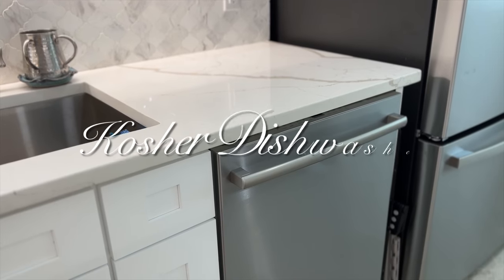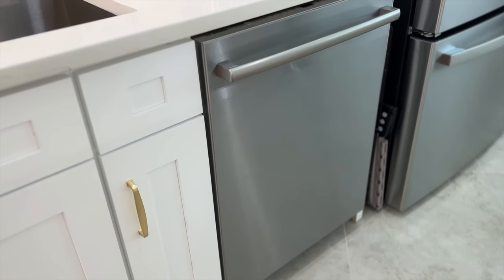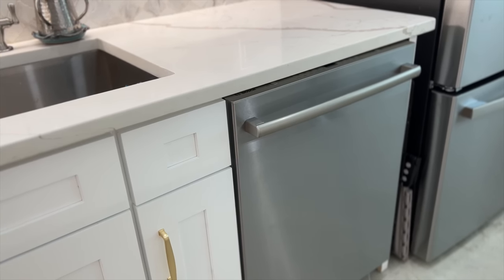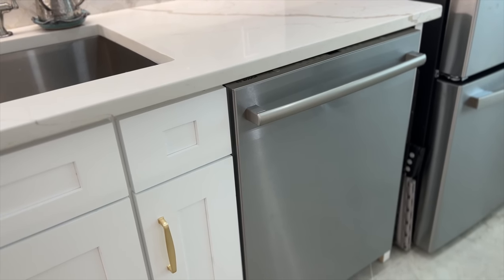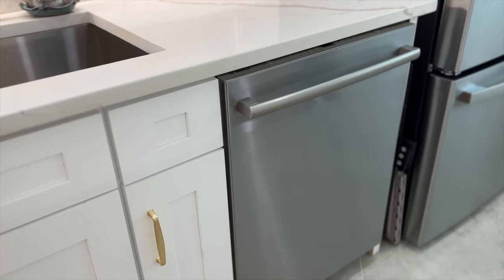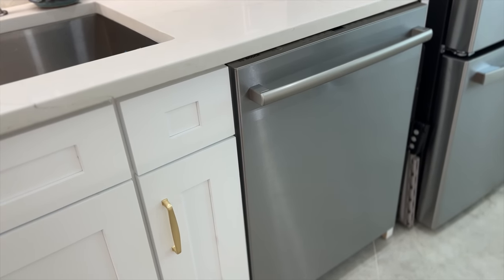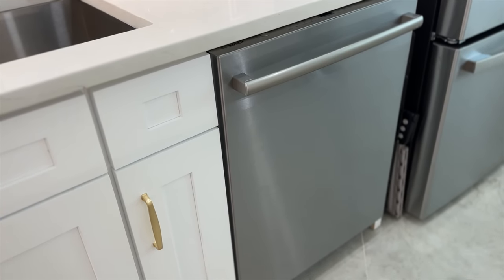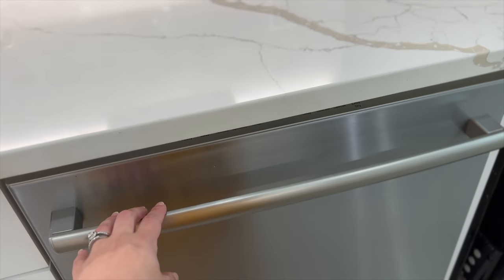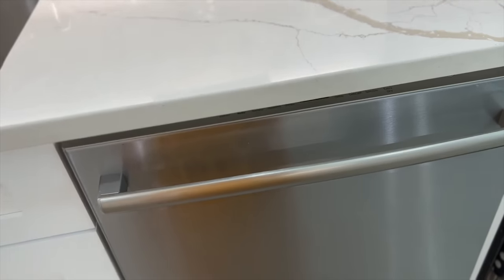Right next to my sink I have a dishwasher — just one, and I'm very happy with that. I didn't have a dishwasher for the first 10 years of my marriage, so I am fine washing dairy dishes by hand. Some Jewish households have two dishwashers or kasher between uses — you'd need to consult your rabbi on how to properly do that.